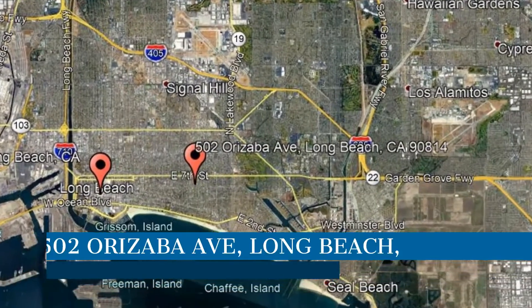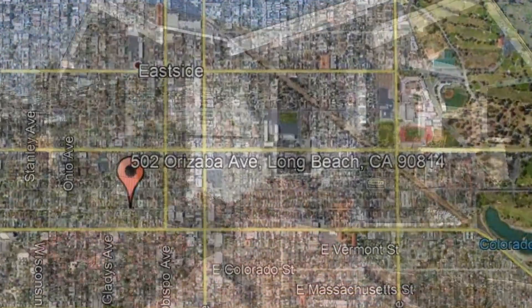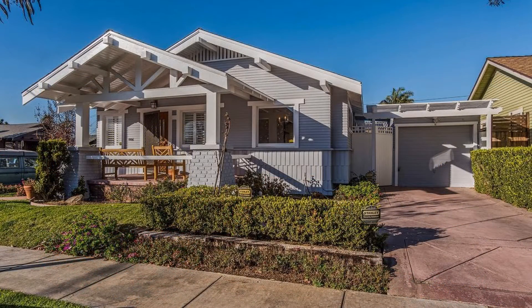Check out this available property. This property is located at the address on your screen. Check out this historic, hip, two-bedroom craftsman home with a one-car garage and a great curb appeal.